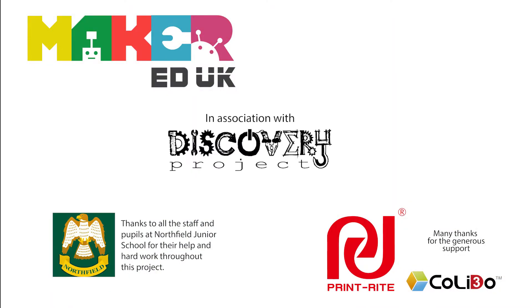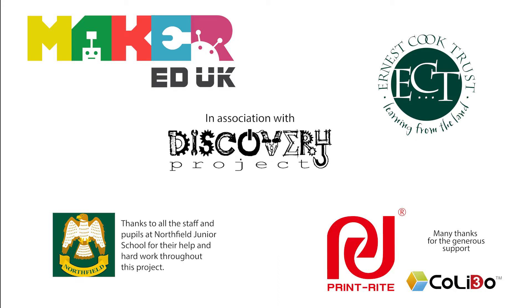I think it's been really cool having a 3D printer in our school.